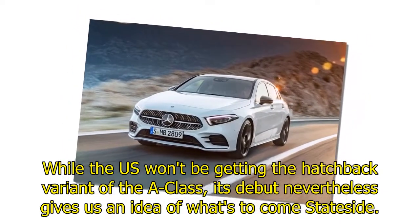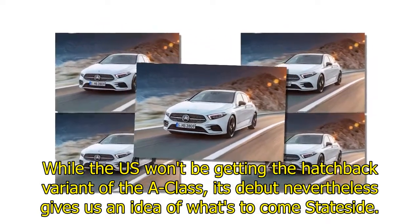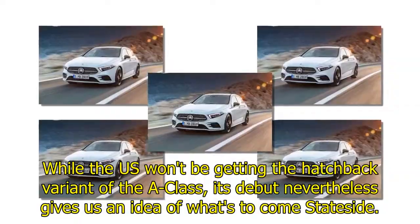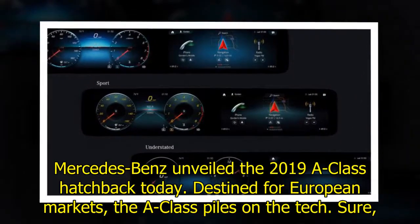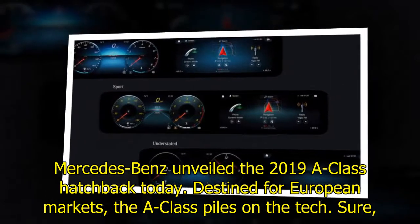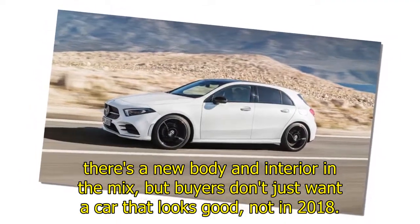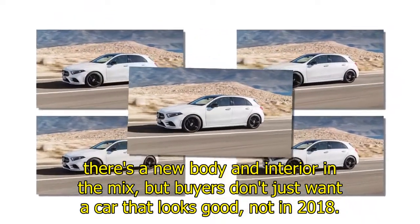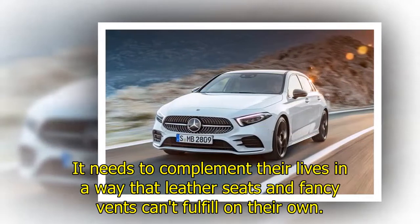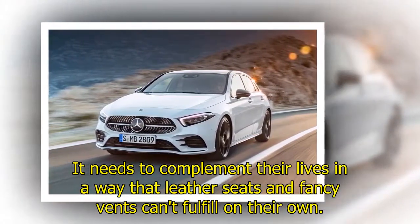While the US won't be getting the hatchback variant of the A-Class, its debut nevertheless gives us an idea of what's to come stateside. Mercedes-Benz unveiled the 2019 A-Class hatchback today, destined for European markets. The A-Class piles on the tech — sure there's a new body and interior in the mix, but buyers don't just want a car that looks good, not in 2018.